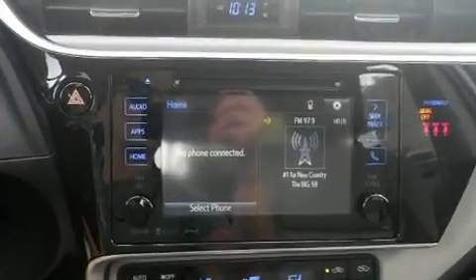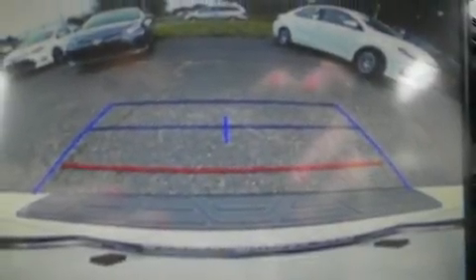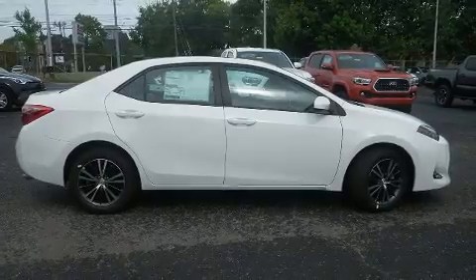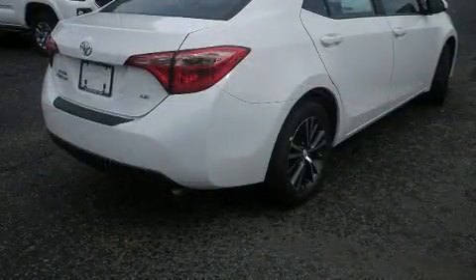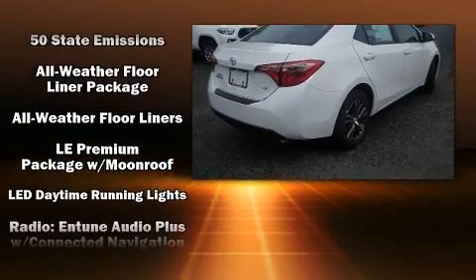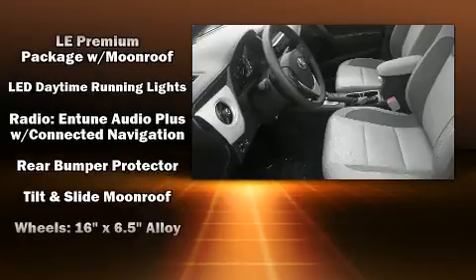Toyota also prioritized safety and security by including dual front impact airbags with occupant sensing, airbag traction control, and ABS brakes. Adaptive cruise control maintains a preset distance behind the car ahead of you, simplifying highway driving and enhancing safety.